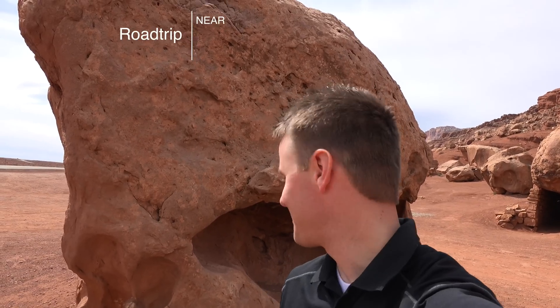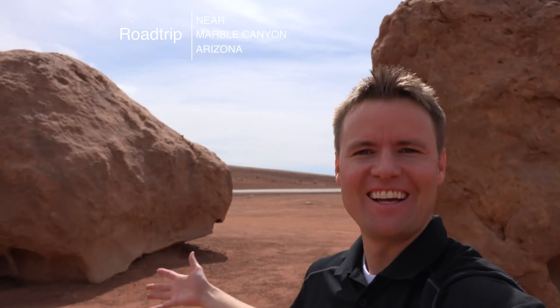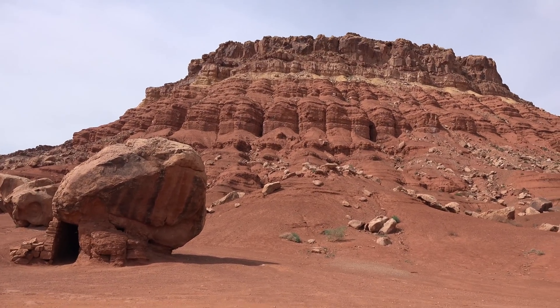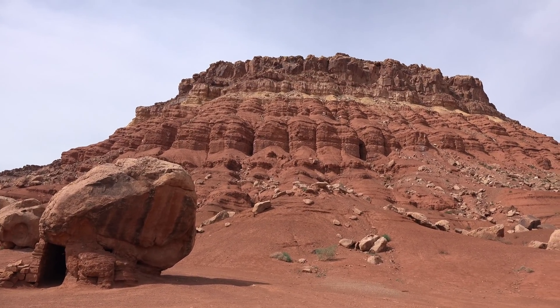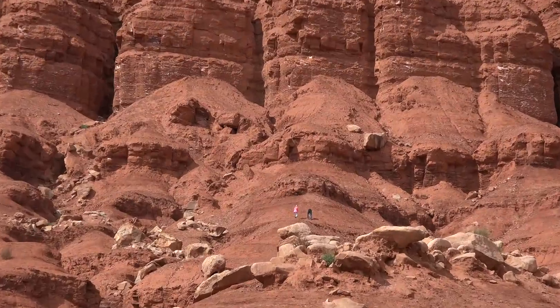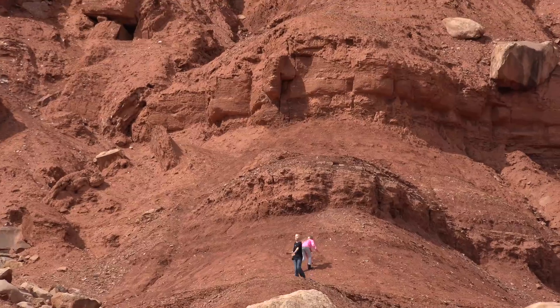We stopped at this place with these giant rocks everywhere. I was reading some emails in the car for a few minutes and I'm like, where'd the kids go? I open up the door and they're like, Dad, check this out. Can you see them up there? There they are — they are way up there.